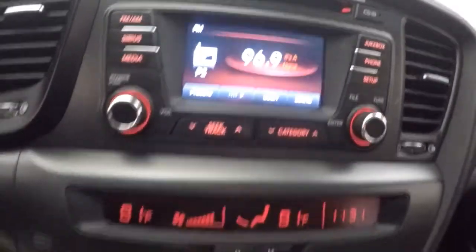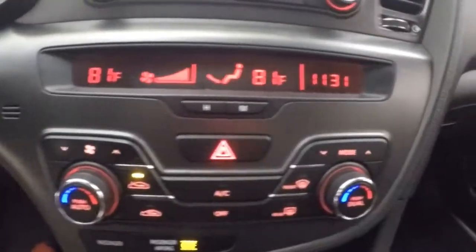Nice display up here — stereo, CD. Dual climate control down here. Your heated and cooled seats.